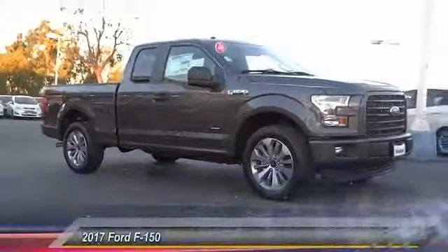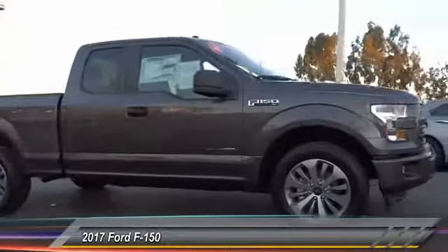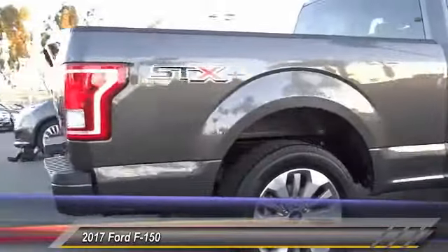The 2017 F-150 — a Ford F-150 knows how to handle any situation. It's built to follow orders, no whining.